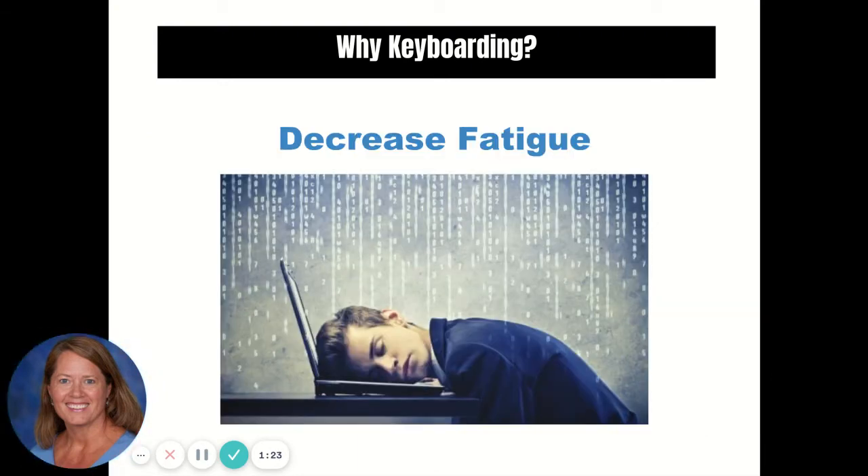Decreased fatigue. Working on a computer can be both psychologically and physically exhausting when done for long periods of time. Learning to touch type properly reduces mental and physical fatigue. Mentally, it keeps you from having to focus on two things at once — all you have to worry about is your output, not finding the individual keys. Physically, it keeps you from constantly having to bend your head over a keyboard to find the next couple of keystrokes, and can prevent carpal tunnel issues over time.